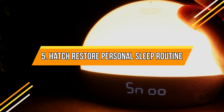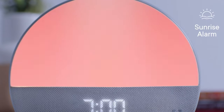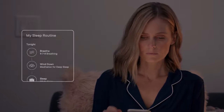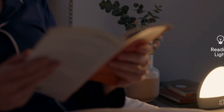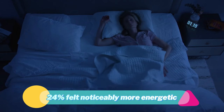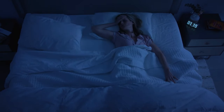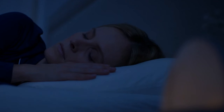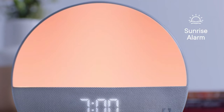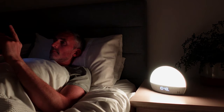Hatch Restore Personal Sleep Routine. Experience unrivaled relaxation, longer and more restful sleep, and wake up feeling rejuvenated with ease. The creators recommend its usage, stating that after two weeks, 59% of subjects reported reduced stress levels, while 24% felt noticeably more energetic. The alarm clock simulates a sunrise, awakening you not only with sound but also with gentle light. Users have described waking up in a natural and gradual manner, thanks to the thoughtful design.